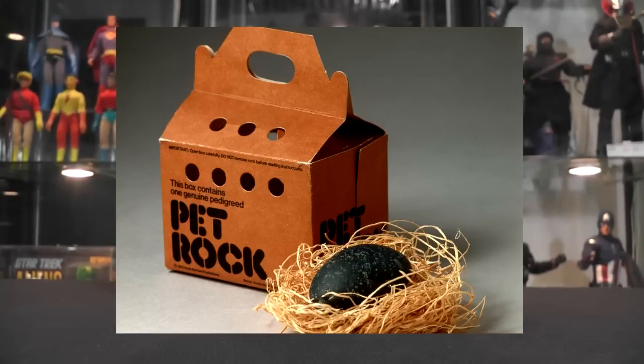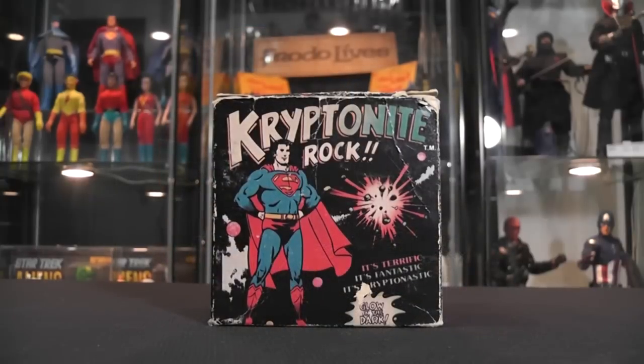A little bit down the road in 1977, a company by the name of Pro Arts comes out with the Superman Kryptonite Rock set. This is a really cool box with two rocks inside of it that are painted green. It is believed they came up with the idea from the Pet Rock, because the Pet Rock did somewhat sell a little bit. And what an idea — to put out Kryptonite rocks. Kids will buy these rocks because they're Kryptonite, right? And kids did.